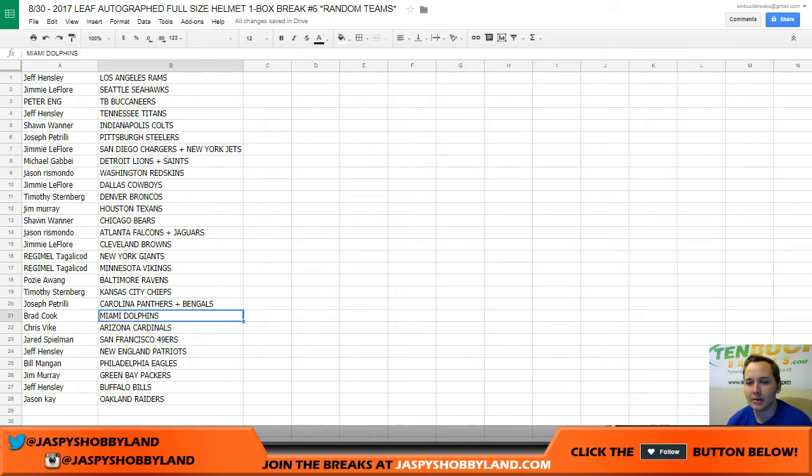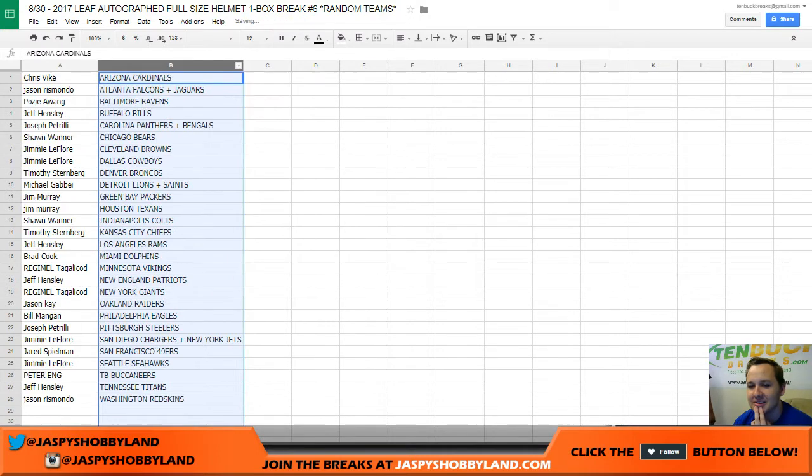Joe P with the Panthers and Bengals, Brad with the Dolphins, Chris with the Cardinals, Jared with the 49ers, Jeff with the Patriots, Bill with the Eagles, Jim with the Packers, Jeff with the Bills, and Jason with the Raiders. No definitive here.